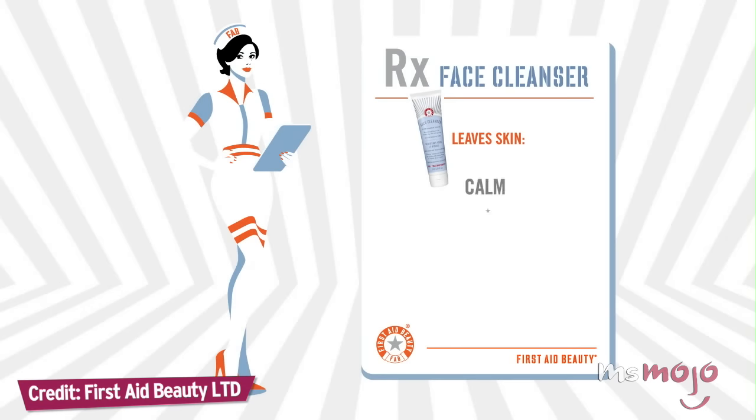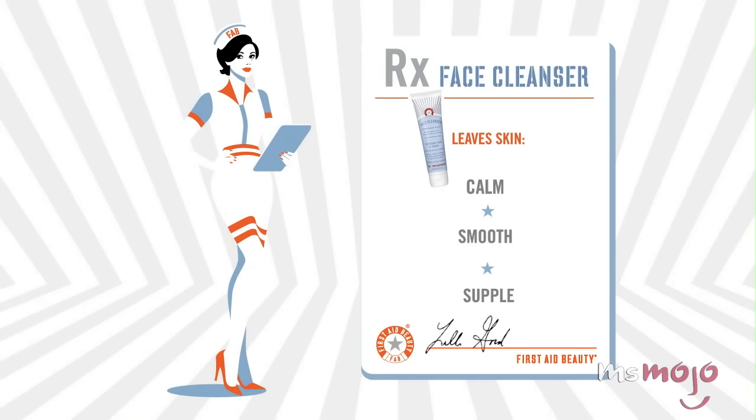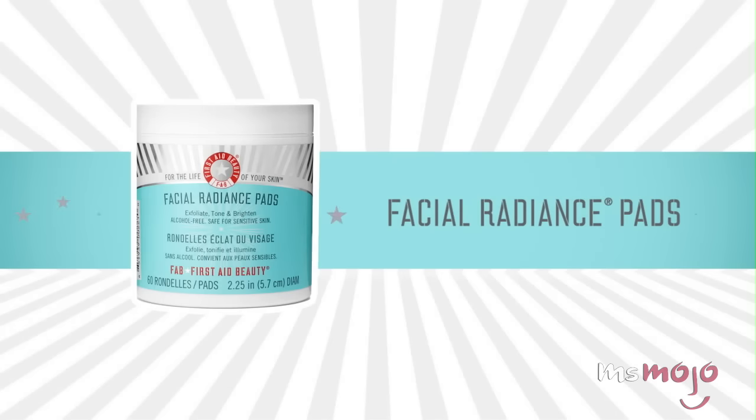Using a physical exfoliant to remove layers of dead skin might be tempting, but chemical exfoliants like glycolic or lactic acid are gentler on your skin and are more effective.